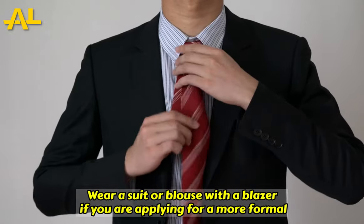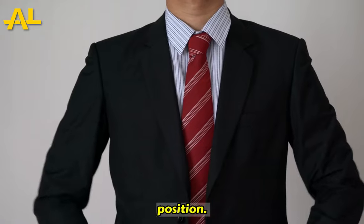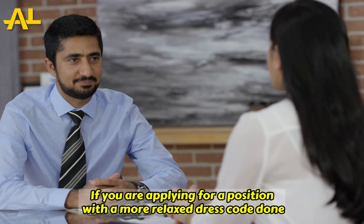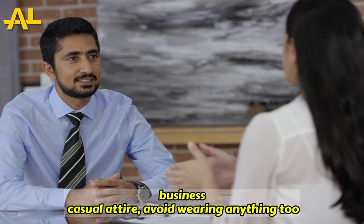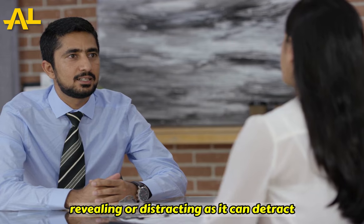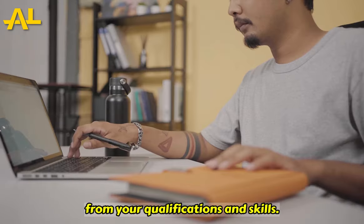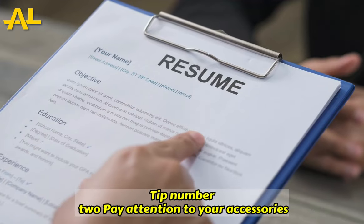Wear a suit or blouse with a blazer if you are applying for a more formal position. If you are applying for a position with a more relaxed dress code, don business casual attire. Avoid wearing anything too revealing or distracting, as it can detract from your qualifications and skills.